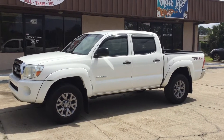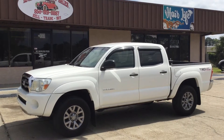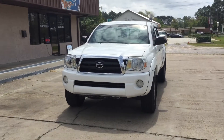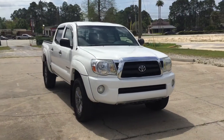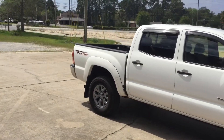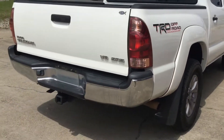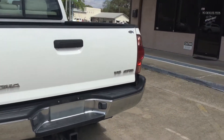2006 Toyota Tacoma Crew Cab Four-Wheel Drive TRD Off-Road Package. It is white in color. This truck does have the short box. 2-inch receiver. It is the V6 SR5.